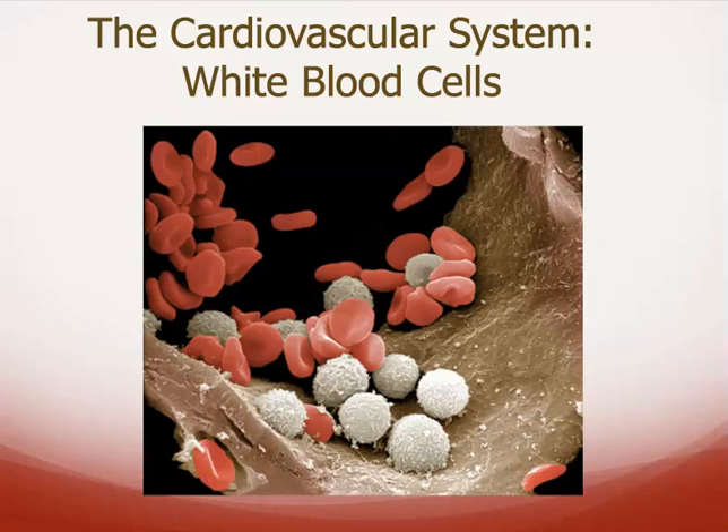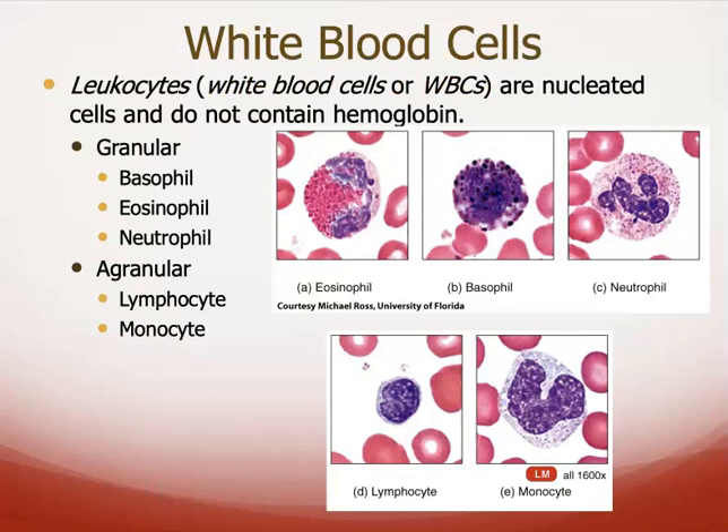Let's switch gears and talk a little bit about white blood cells. We'll talk a lot more about their specific functions when we get to the immune system, but let's do an introduction here. White blood cells, also known as leukocytes, are nucleated — meaning they do have nuclei — unlike red blood cells. However, they do not contain any hemoglobin. There are two major categories: granular ones or agranular ones.